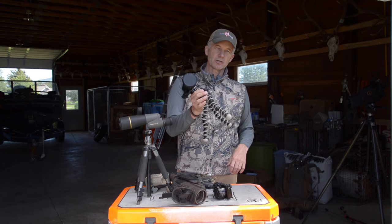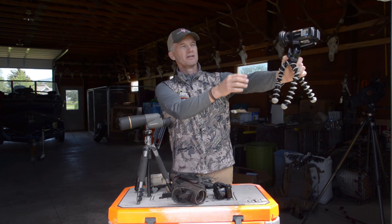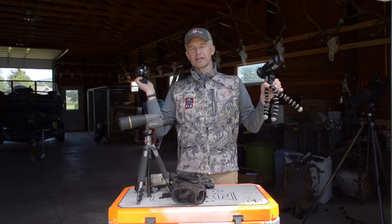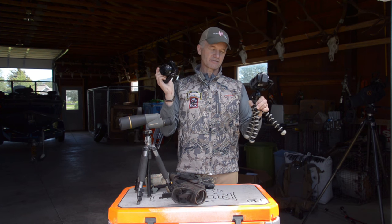You see this little camera — sometimes I will wrap this around a limb and we'll get a frontal shot. And sometimes we will use this little almost point-and-shoot camera; it's really a mirrorless camera by Sony, and sometimes I'll have that on a tripod.